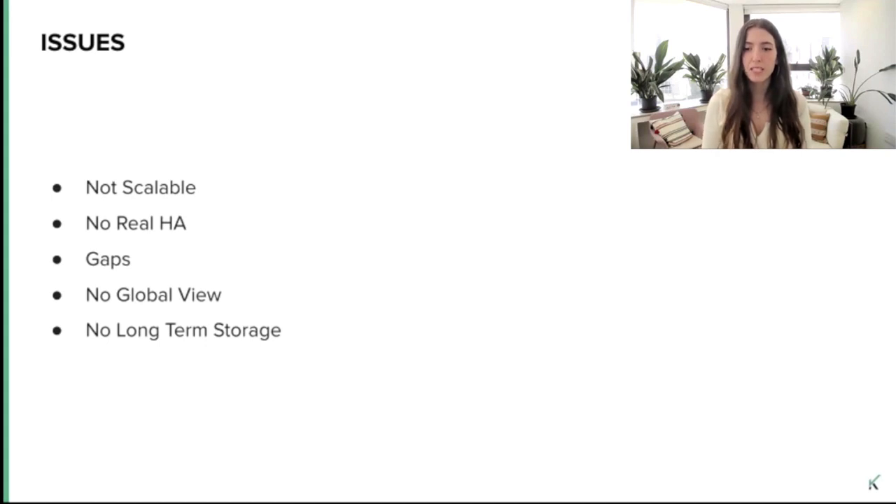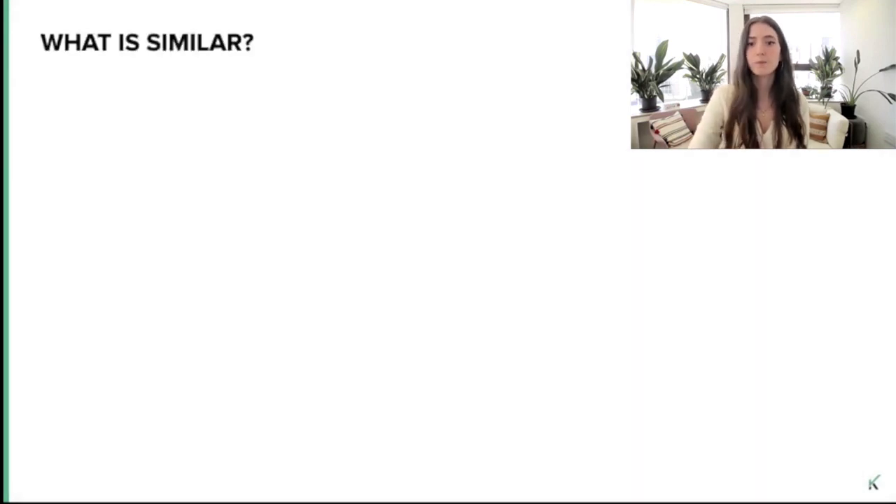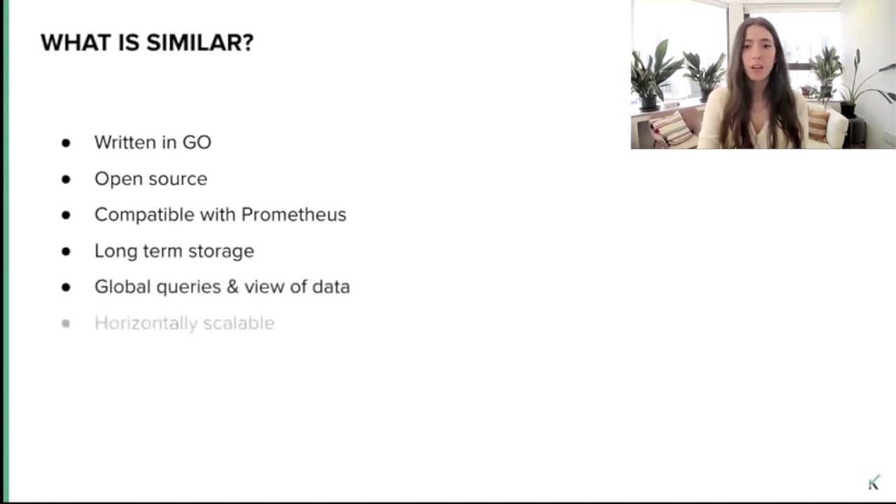So we knew we needed a solution for all of these issues, and we knew that there are some tools that can help us. Eventually, we were left with three potential tools: M3, Cortex, and Thanos. It's important to note that I'm not representing any of these projects and I'm not part of the maintainers of any of them. We simply wanted to examine their different architectures to understand what each tool can offer, what are the advantages and disadvantages, and how they differ from each other. All of these projects have some similarities — they are all written in Go, open source projects compatible with Prometheus, and they all offer a solution that can suit the issues we just talked about. They all offer long-term storage, a global view of data, horizontal scalability, and high availability and durability. All these solutions provide replication of time-series data across regions and/or availability zones.